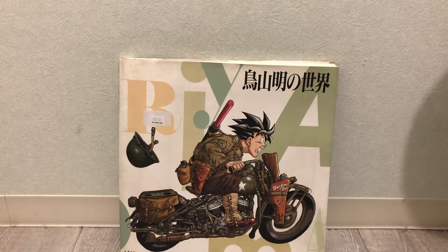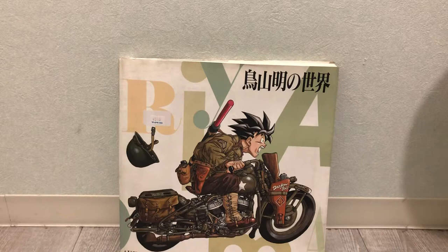This is a recent pickup that I came across in this beautiful little used bookstore in Motosumiyoshi, just outside of Tokyo. It is the souvenir art book that was sold at the Akira Toriyama exhibition, and this exhibition was held in a couple of different major museums in Japan in 1994, right at the height of Dragon Ball mania.